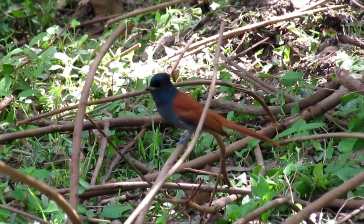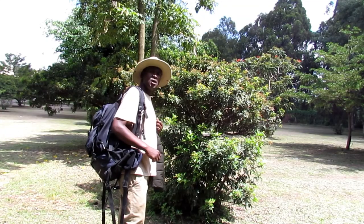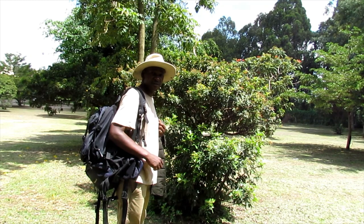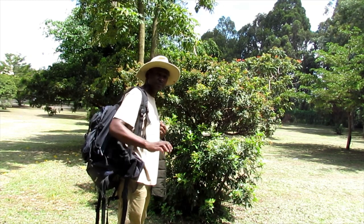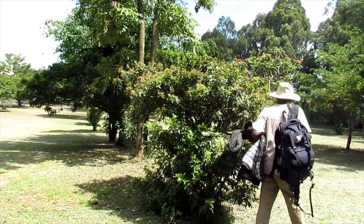This bird is just about two meters away from here. To conserve birds and their habitats, please subscribe to my channel. Thank you for watching and see you in the next video. Bye for now.